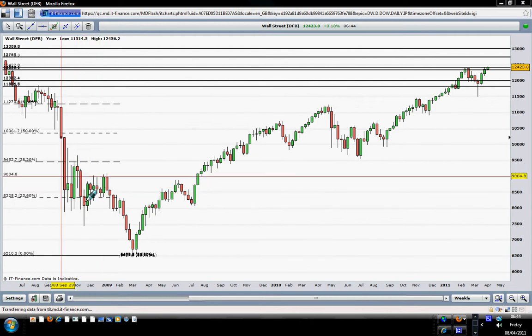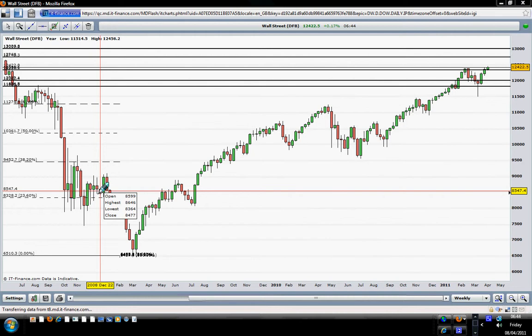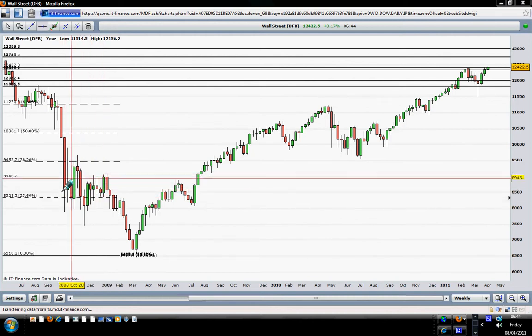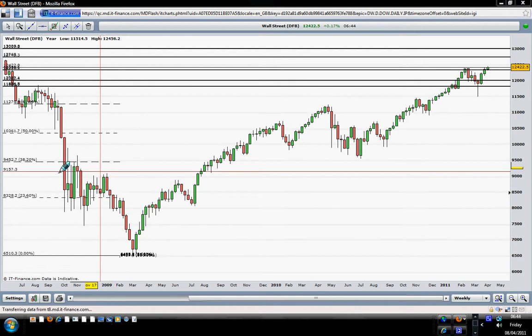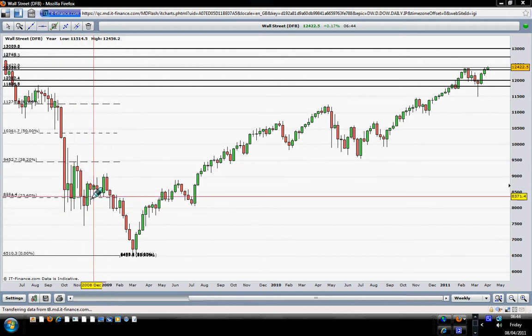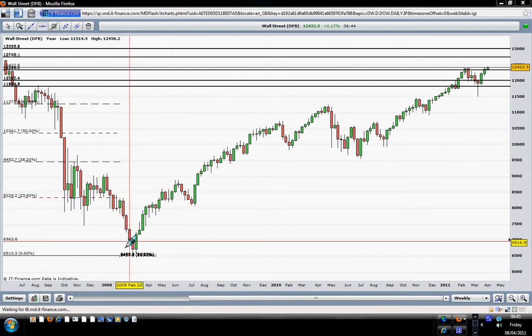A consolidation area is a hotspot trading zone because it is a congestion zone. In this particular case, we have a consolidation here with a congestion of bulls and bears — people are buying and people are selling at the same place. This is a high volume zone, a decision zone. As you can see, after this hotspot trading zone, the price trended down very fast.